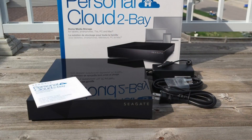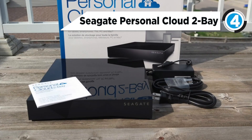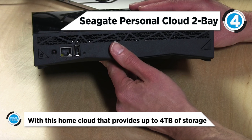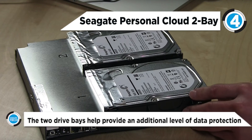At number 4 is the Seagate Personal Cloud 2-Bay. The 4TB Personal Cloud 2-Bay Home Media Storage from Seagate allows users to create their very own cloud that is accessible outside of their home. With this home cloud that provides up to 4TB of storage, it is possible to organize all of your photos, videos, music, important documents, and more in one central location on your home network.